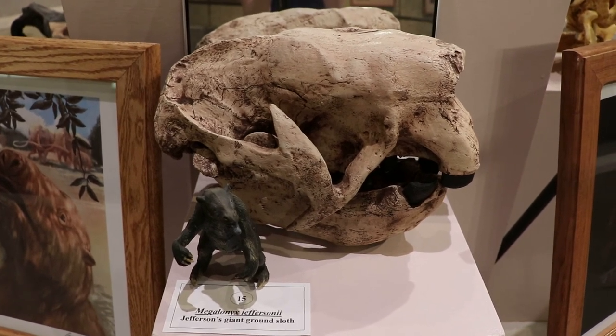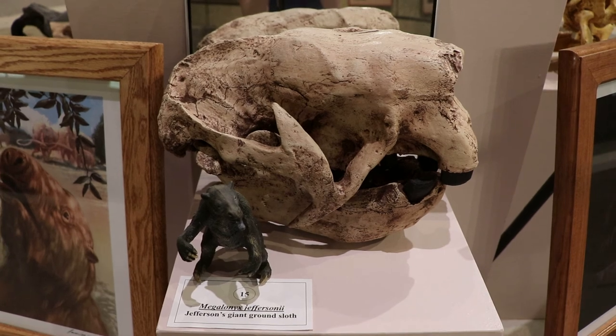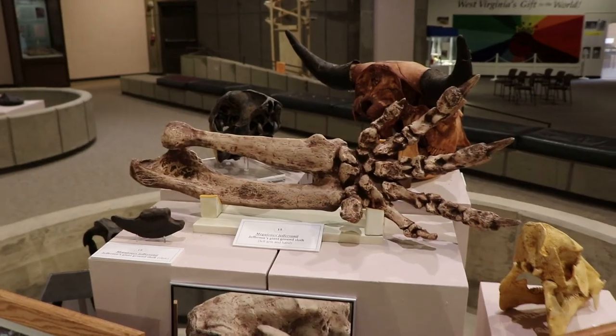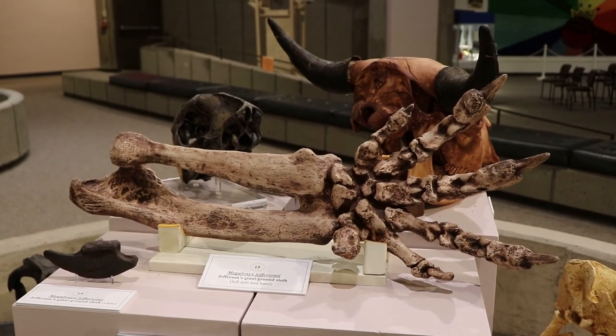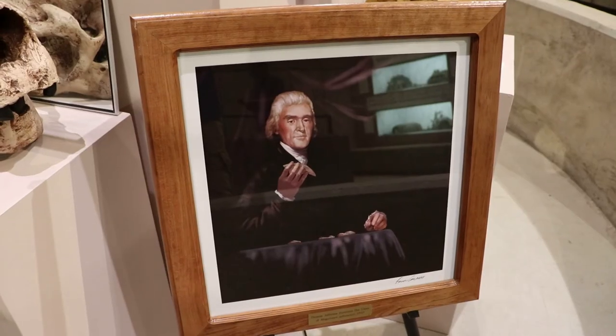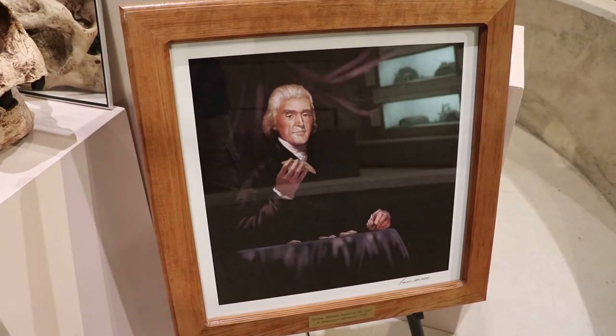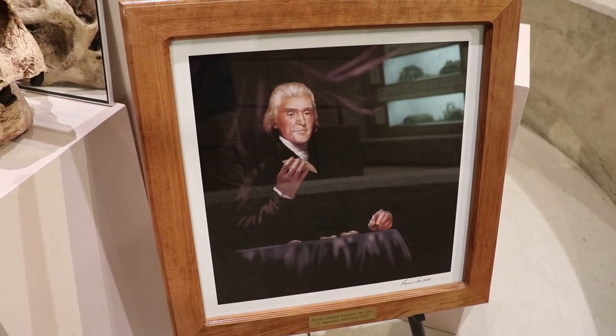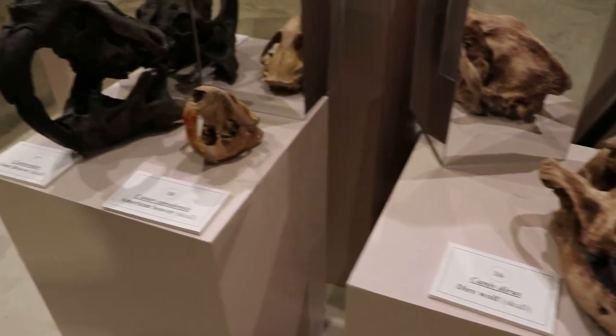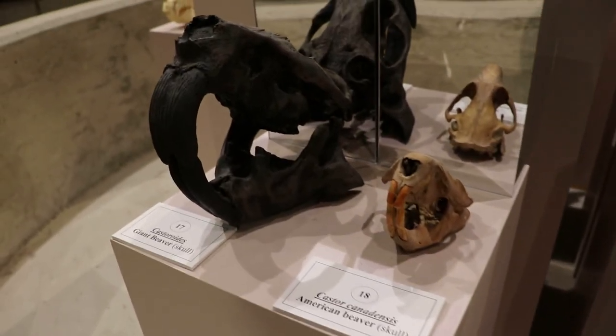This is a skull of Jefferson's Giant Ground Sloth. This head did not specifically belong to Thomas Jefferson, but in 1796 he was sent several bones found in caves in what is now West Virginia, and he theorized that these bones were from a lion and thought they were still in existence. Jefferson also didn't believe that an animal could go extinct naturally. They have some more bones and replicas of prehistoric animals.